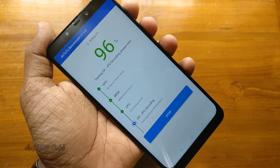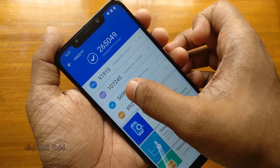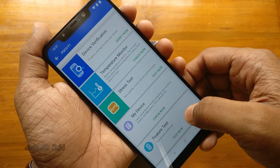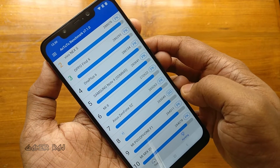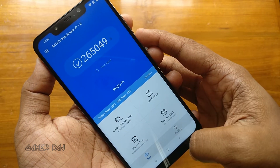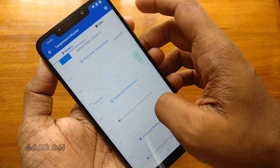So we have the final AnTuTu score as 2,65,049, and the score split-up for CPU, GPU, UX, and memory. It has got a device rank of 8. Here are the battery and CPU temperatures after the test.